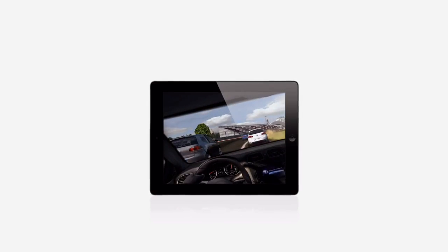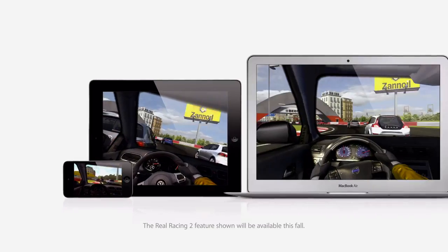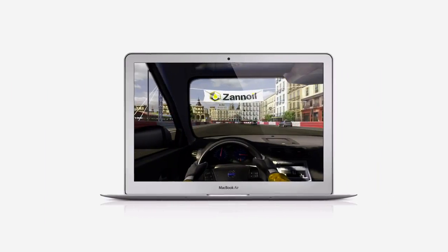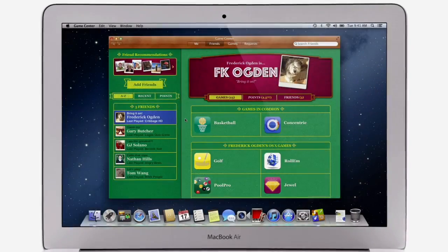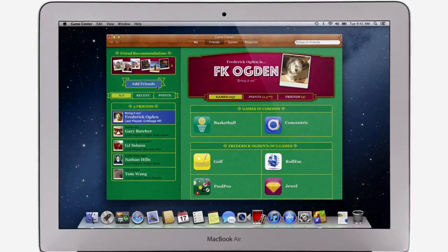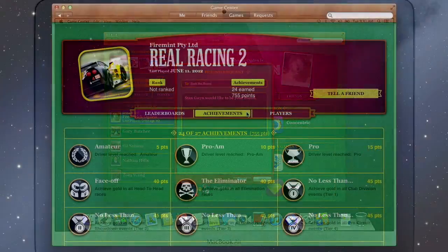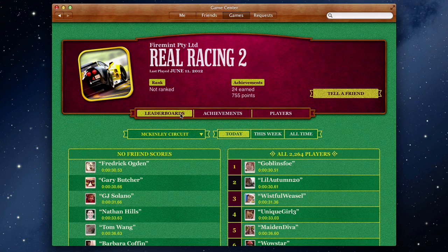Game Center expanded the world of social gaming by connecting millions of users on iPhone, iPad, and iPod Touch. Now Game Center is on your Mac too, so you can play head-to-head and turn-based games between your Mac and another Mac, or an iOS device. Game Center shows you the games your friends are playing and recommends new games you might like. Challenge your friends to a game, or connect with Game Center members anywhere around the world. And when you finish playing, you can check out the leaderboards to see how you rank and score some bragging rights.